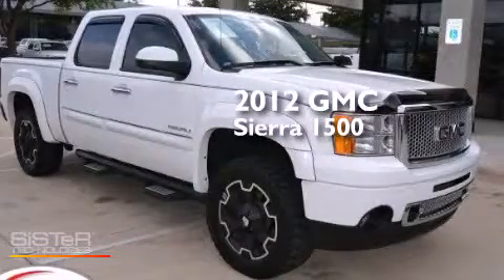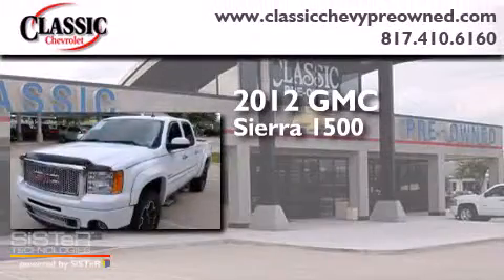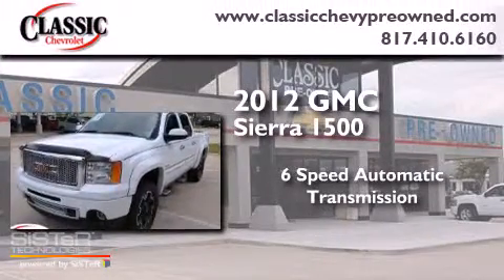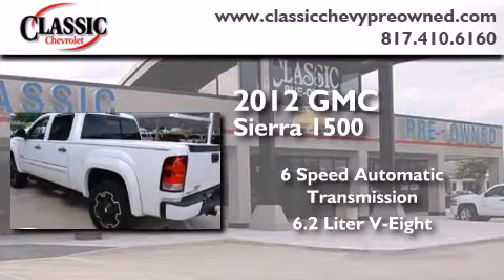This is a 2012 GMC Sierra 1500. This truck has a 6-speed automatic transmission, a 6.2-liter V8, and all-wheel drive.